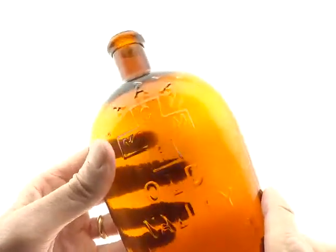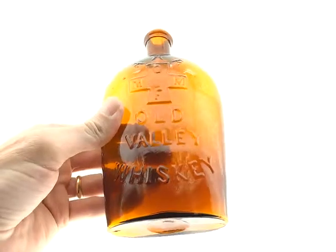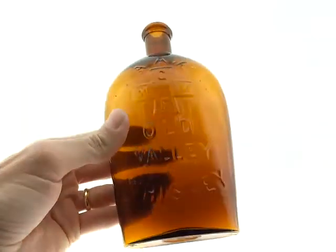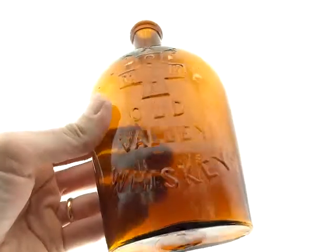It's got a good strike, single roll collar, and the condition is exceptional. This is a great strike.